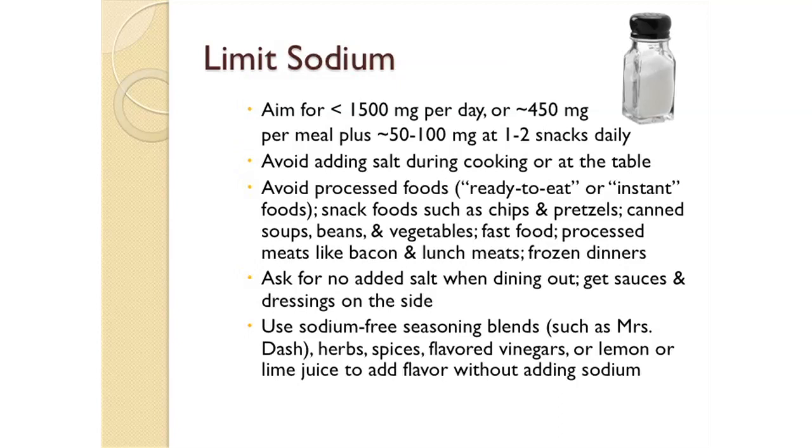High-sodium foods to avoid include snack foods such as chips and pretzels, canned soups, beans and vegetables, fast food, processed meats like bacon and lunch meats, and frozen dinners. When choosing canned beans and vegetables, you can rinse them in a colander really well and that will rinse away about a third of the sodium listed on the label. Or you can find no-salt-added beans and vegetables. Fresh or frozen vegetables are also always a good choice.